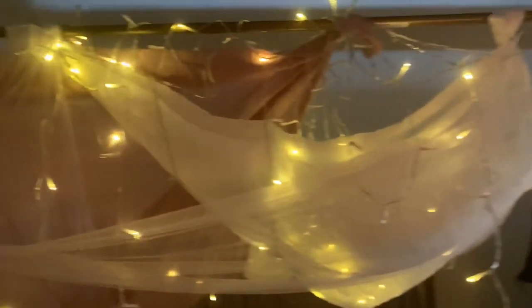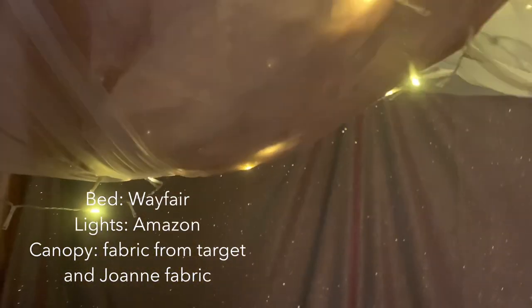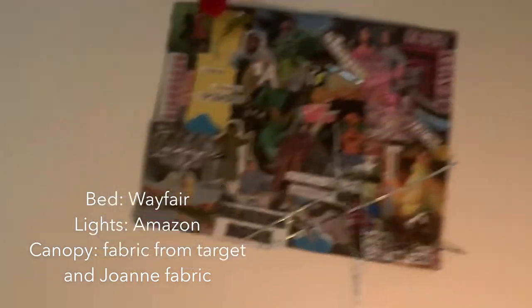This is what I love to do. Stuff from Wayfair, the lights are from Amazon, and all of this stuff is from Joanne Fabrics. Some curtains from Target, and that's from the fabric store — I just put it all together. Got my vision boards. Got to keep the vision.